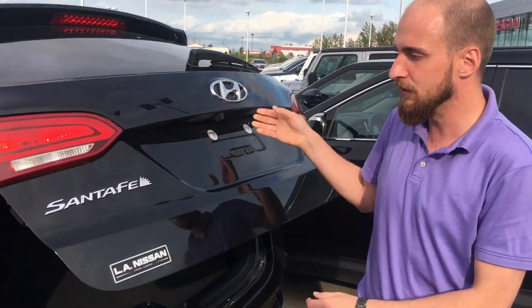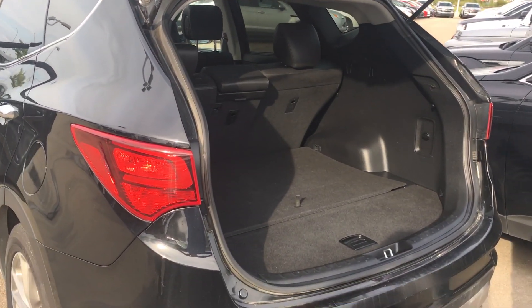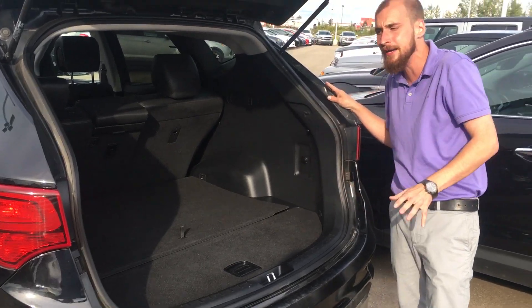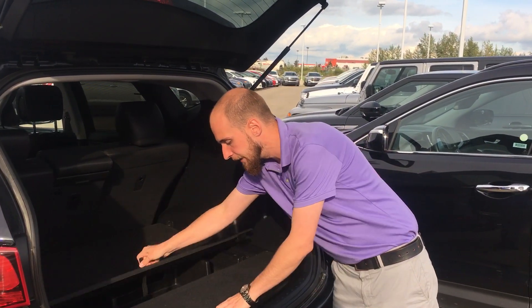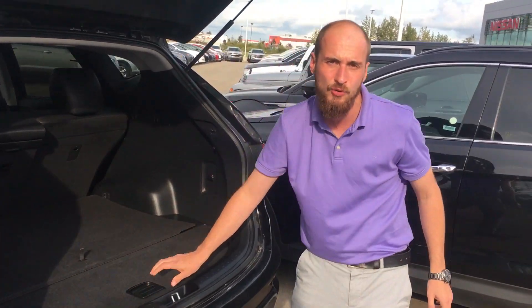We don't have the automated rear tailgate, but with the manual tailgate up we have tons of space back here for golf clubs, maybe some hockey bags, ample groceries, whatever have you. We do have a spare tire tucked nicely up under the vehicle and all your jack and equipment there.